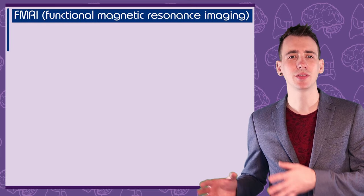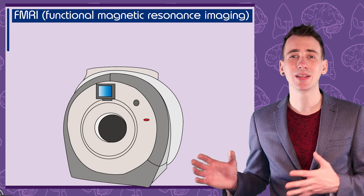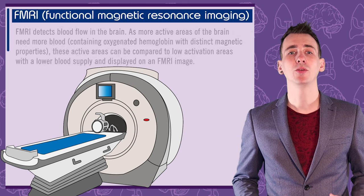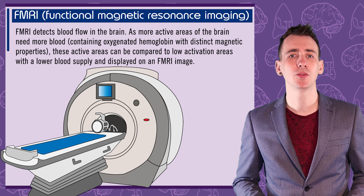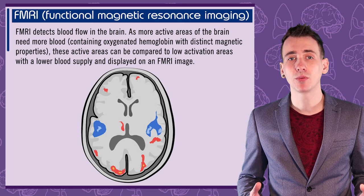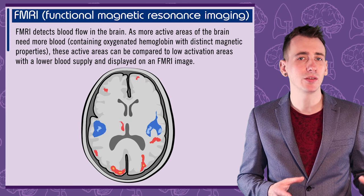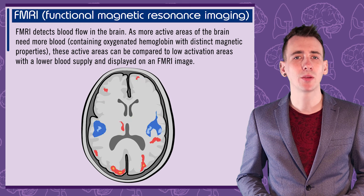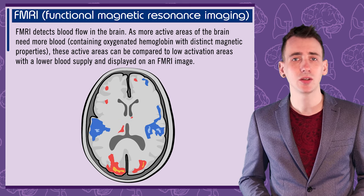fMRI stands for Functional Magnetic Resonance Imaging. You've probably seen images of these machines before — they're large, take up an entire room, and have a bed that retracts into a hole in the middle. It works by using large magnets to detect blood flow in the brain; specifically, it detects the magnetic variations between oxygenated and deoxygenated haemoglobin. The more active parts of your brain need more oxygen, so capillaries open more and blood supply increases in areas of activity. This activity can be displayed on an image with colours representing high or low activation — red for high activation and blue for low.